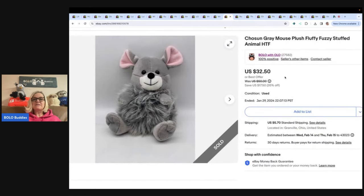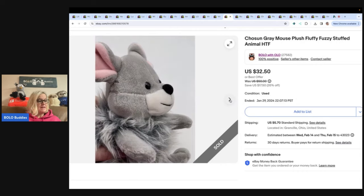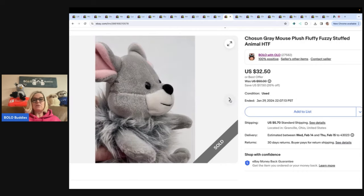The next item is this Chosen gray mouse plush, fluffy, fuzzy stuffed animal. Is this not the cutest thing? It is a hard to find stuffed animal — I don't think I could find any like it. Got it at the bin, sold it for $32.50 and the buyer paid shipping.